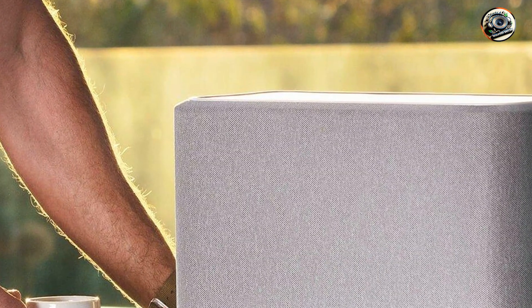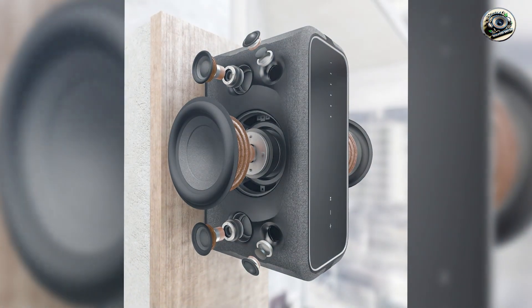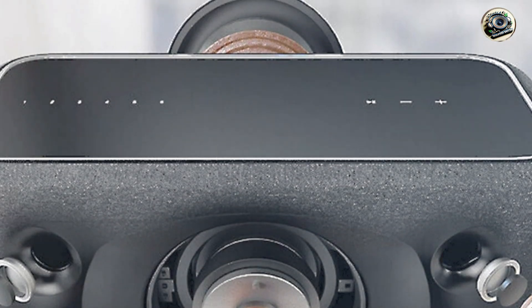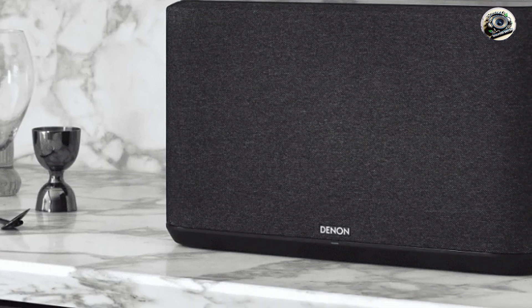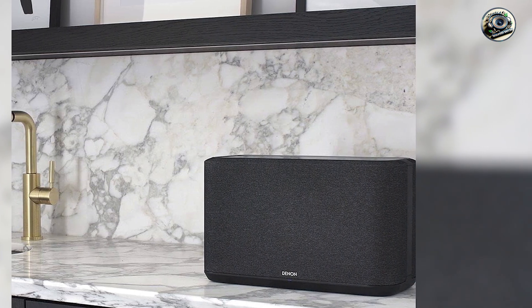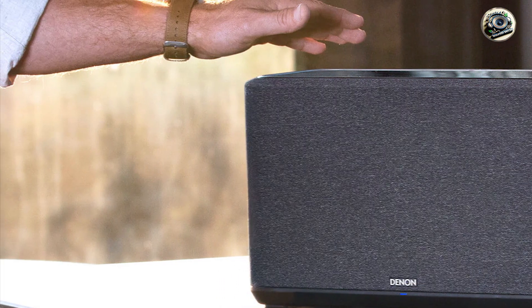The Denon Home 350 is designed for user-friendly operation. The intuitive control interface on the top of the speaker allows for easy playback control, and the HEOS app provides additional options for adjusting settings and managing your music library. Voice control compatibility enhances usability, allowing for hands-free operation. Built with premium materials, the Denon Home 350 is designed for longevity, and with regular maintenance this speaker will continue to deliver exceptional sound quality for years to come.